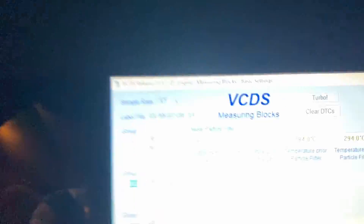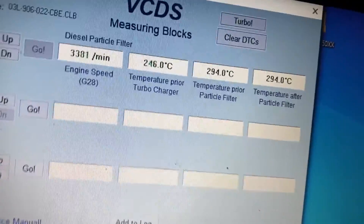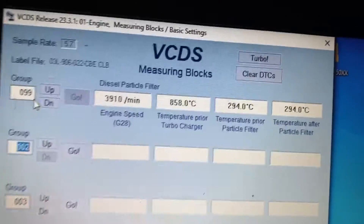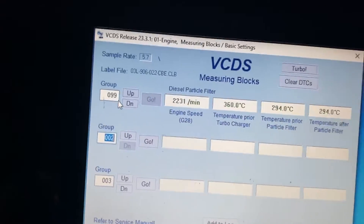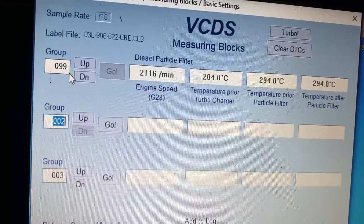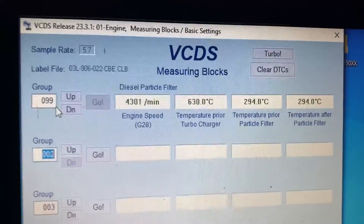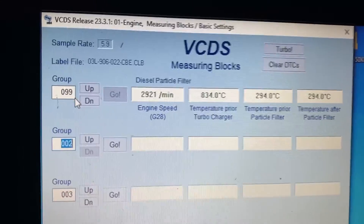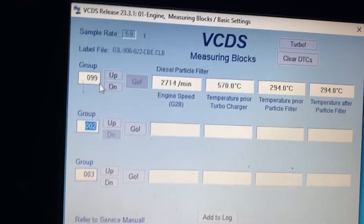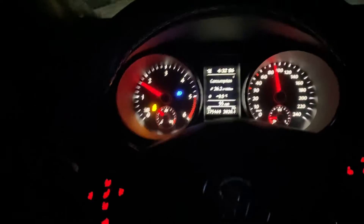We'll see what the EGTs do on a hard pull here. You can see it's pretty sensitive — it moves around pretty well. So if yours is stuck at 930, it's probably a bad sensor.